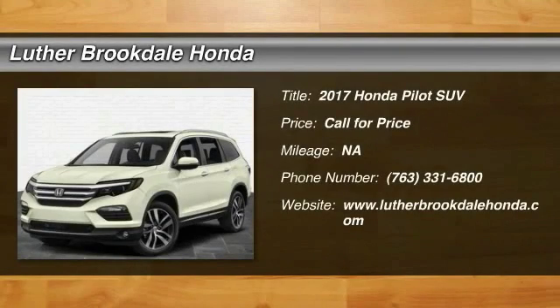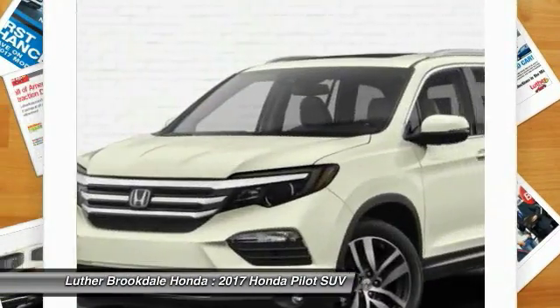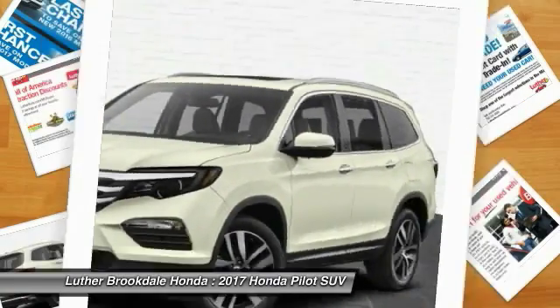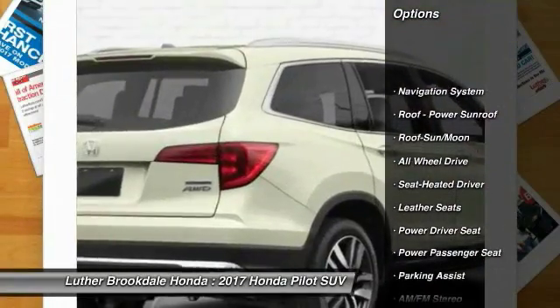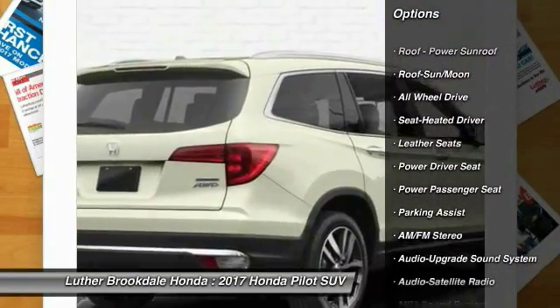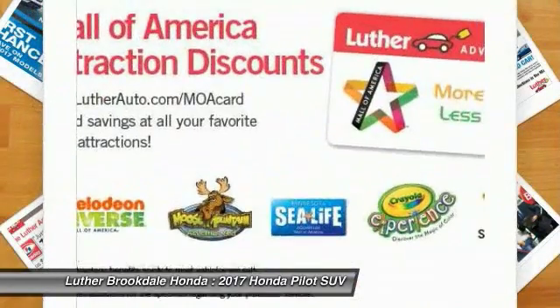2017 Honda Pilot: optimal utility, indulgent interior, powerful performer — you'll be ready for almost anything. This vehicle features an anti-lock braking system, navigation system, power passenger seat, all-wheel drive, traction control, and air conditioning.